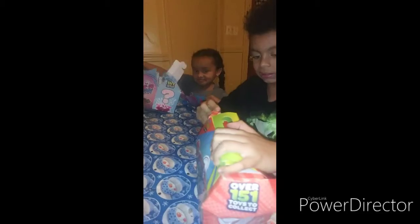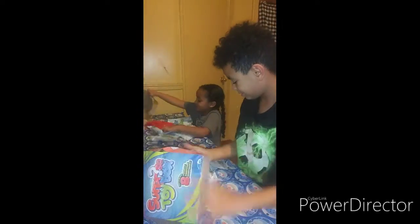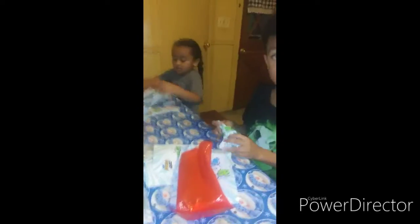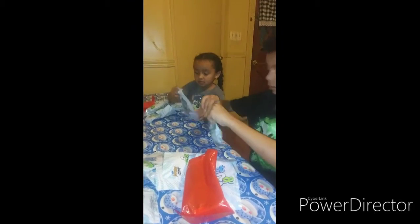You can open one toy at a time and show them every time you open one. Show them. You can open one at a time, guys, and show people.